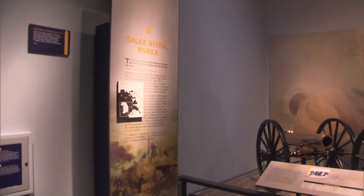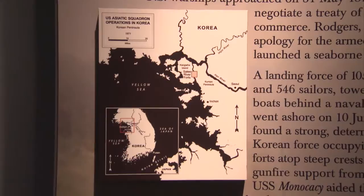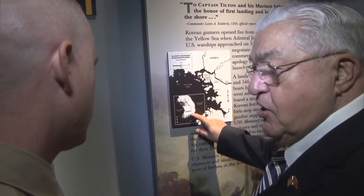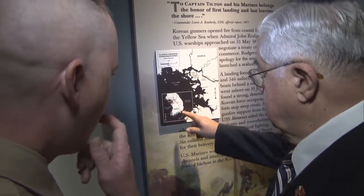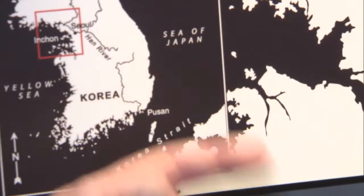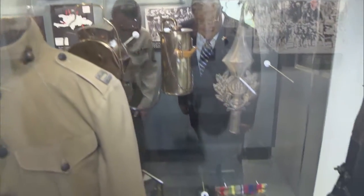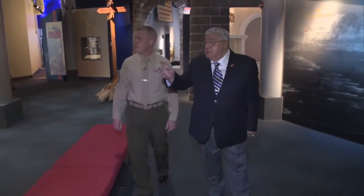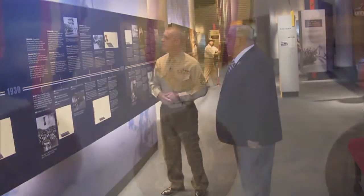DiMuzio points to where he was stationed — Pohang, South Korea, known as K-3 in aviation, in 1955, just before units moved over to Iwakuni. The museum's timeline display is very impressive — you can follow it right on up the line. He spots the China medal and the World War II victory medal, both part of his service record.